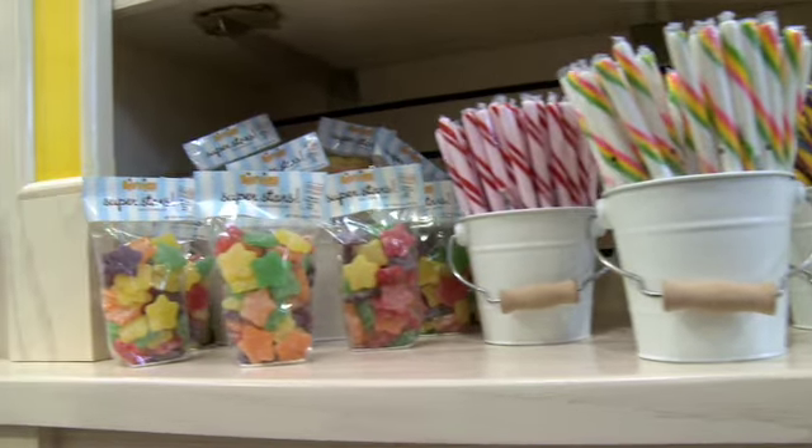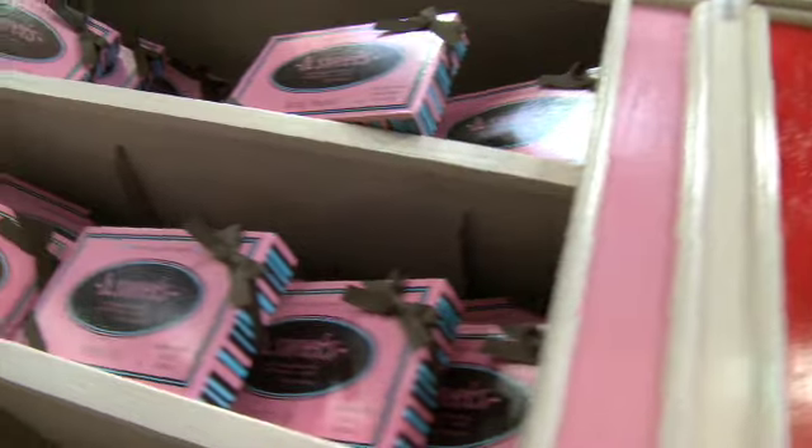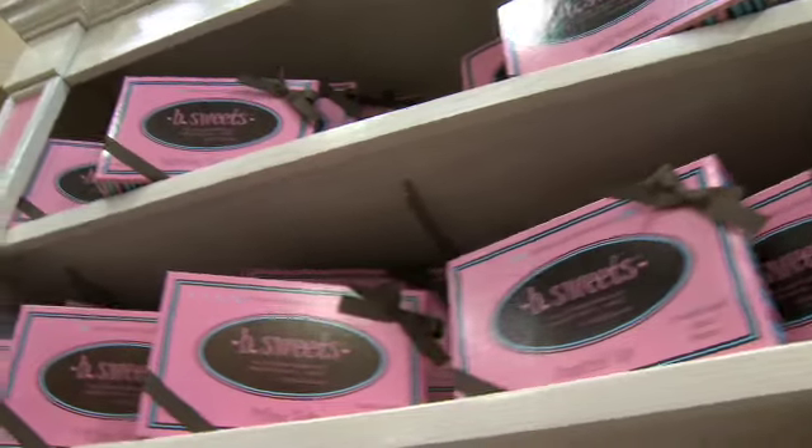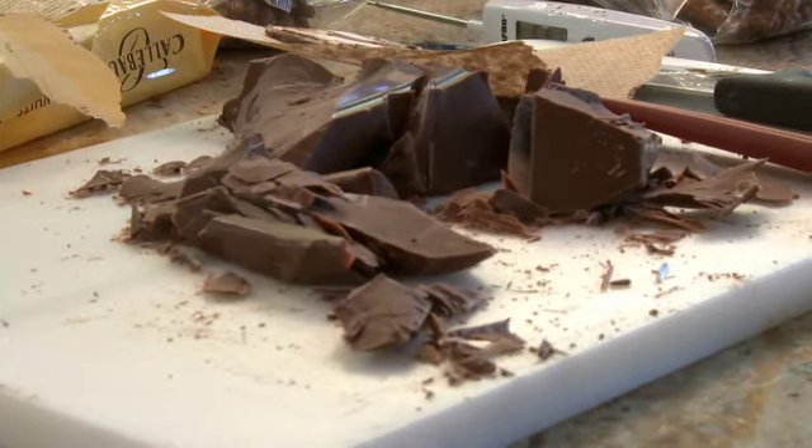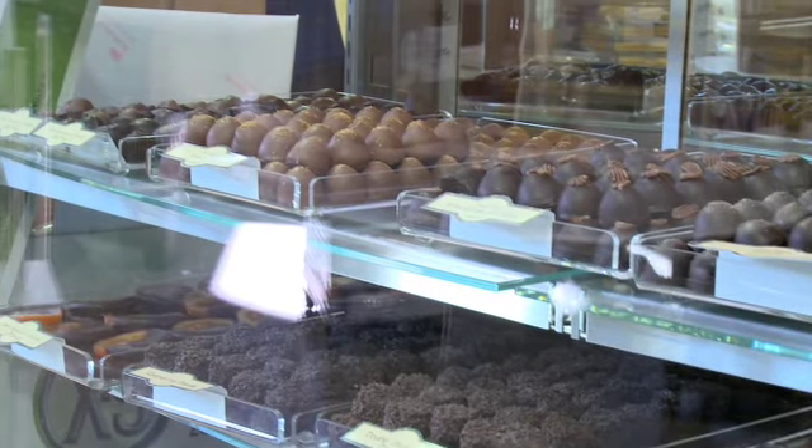Having the sweet shop at the Giant Eagle Market District is something that you don't see in an average grocery store. We're able to do gifts for parties. You're able to come up to our counter and ask us how do we do recipes involving your gourmet chocolates. It's bringing more of the gourmet side of chocolate to your everyday grocery shopping experience.